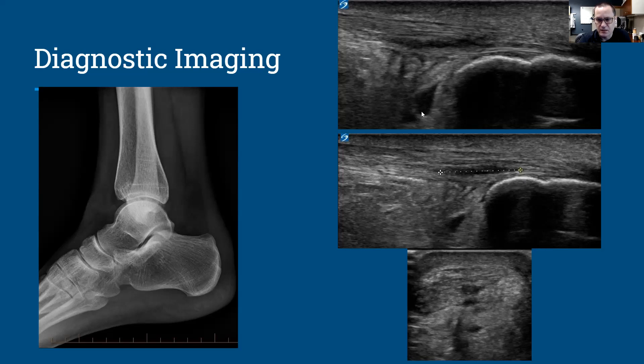The patient also has an associated retrocalcaneal bursitis. This is using the ultrasound probe in line with the tendon, and this is the short-axis view of the tendon, confirming that right here, right in the center of the tendon, is the area of concern.